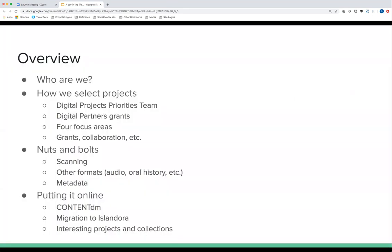So who are we? We are the digitization unit. This is the overview of what I plan to cover: how we select projects, the nuts and bolts of what we do, and how we put it online — including the migration of our content out of ContentDM and into a program called Islandora.